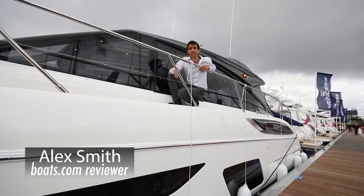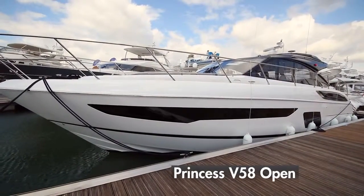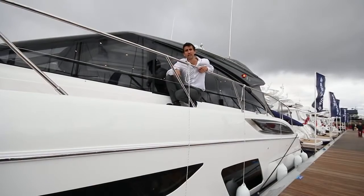Princess Yachts has been extraordinarily successful with the 58-foot mark in the past. We're here at a very blustery Southampton boat show, and it's back with a new V58 Open.